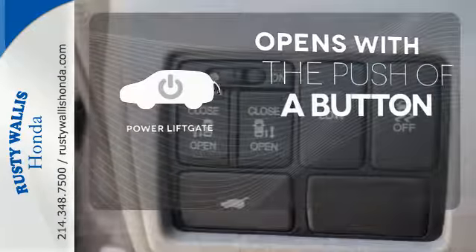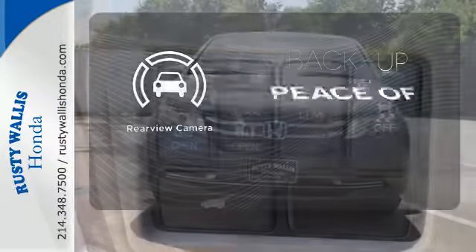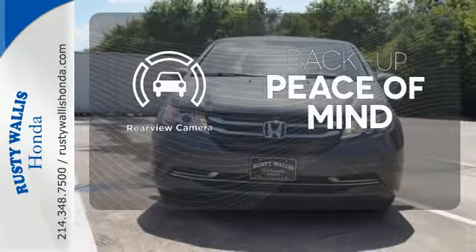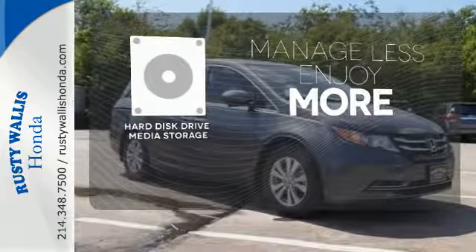The power liftgate offers automatic rear-door operation with the push of a button. Hindsight is 20-20 with the backup camera. Manage less and enjoy more of your movies, music, and maps with the hard disk drive media storage.